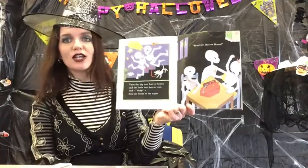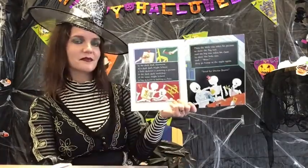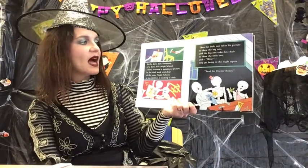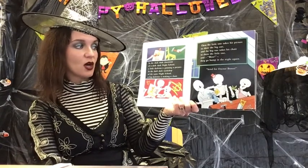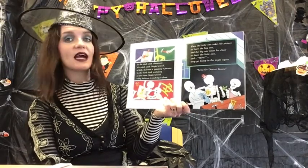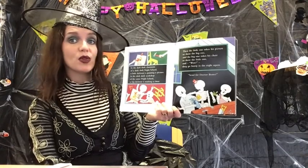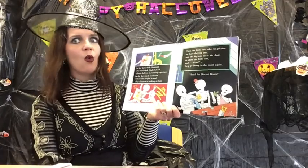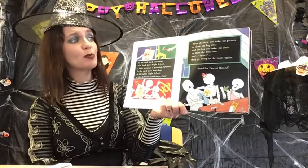Send for Dr. Bones! In the dark dark classroom of a dark dark night school, a little skeleton is painting a picture. In the dark dark workshop of the same night school, a big skeleton is making a chair. Then the little one takes his picture to show the big one and the big one takes his chair to show the little one and — wow! They go bump in the night again. Send for Dr. Bones!